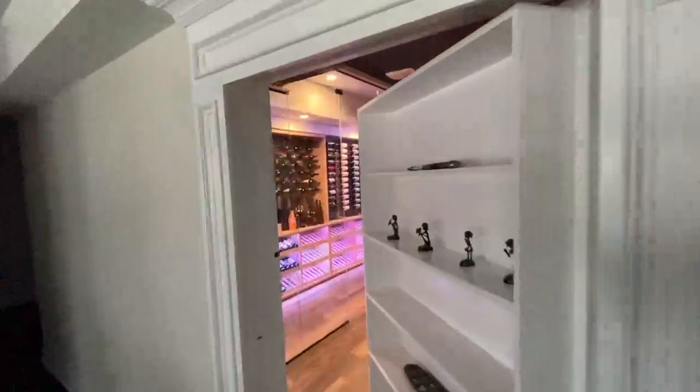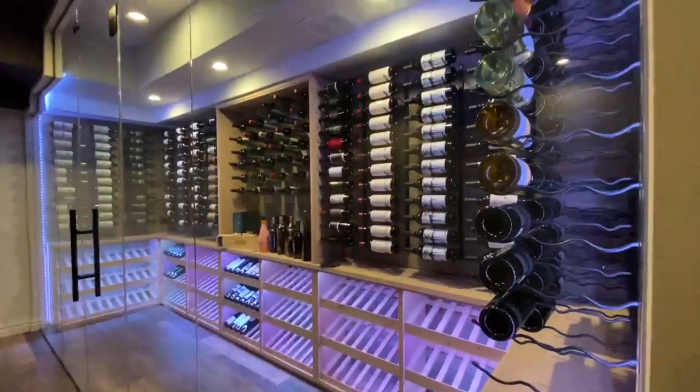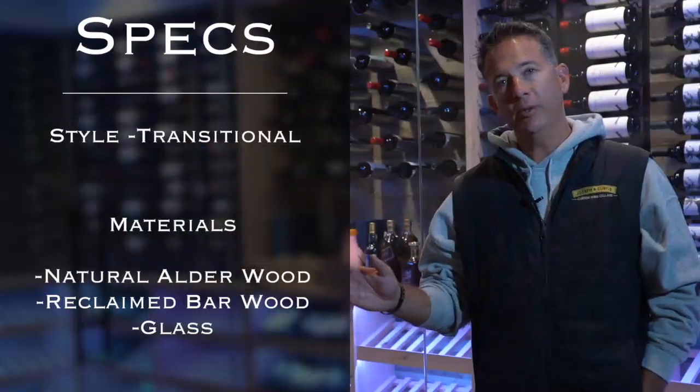Hi, this is Kurt from Joseph McCurtis Custom Wine Cellars. I wanted to walk through one of our recent projects that we just completed. This style is a transitional style. We used a couple different wood species in here,